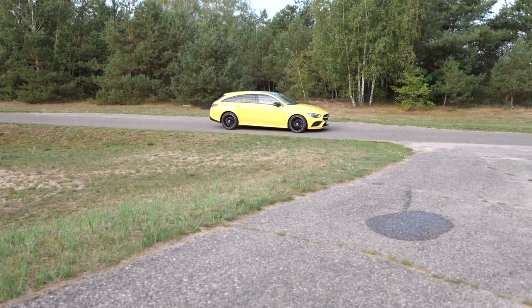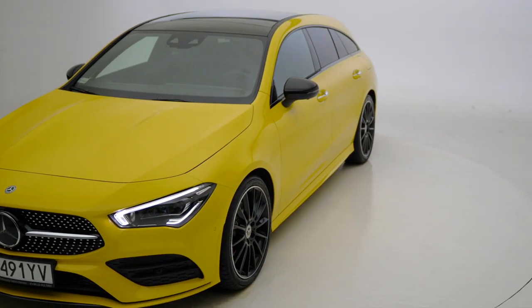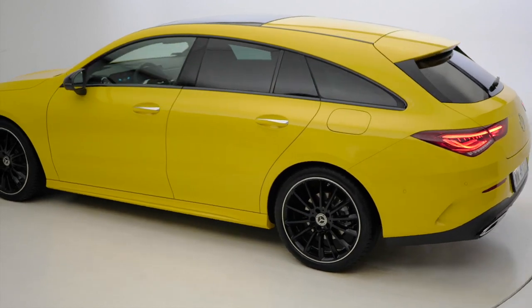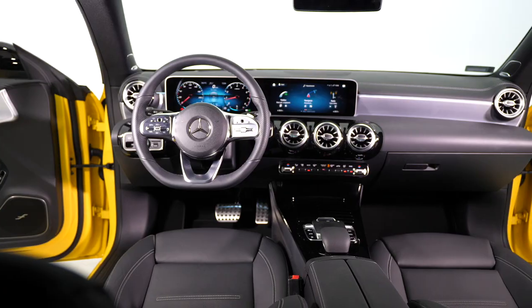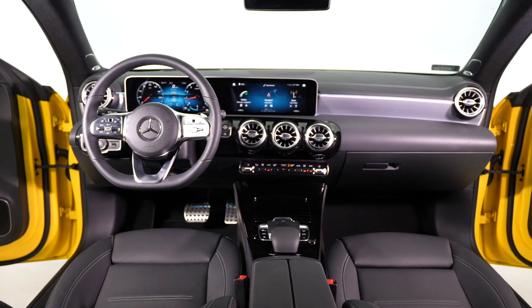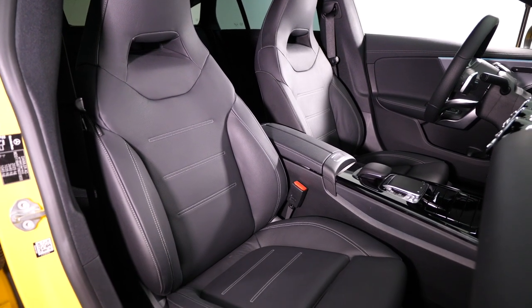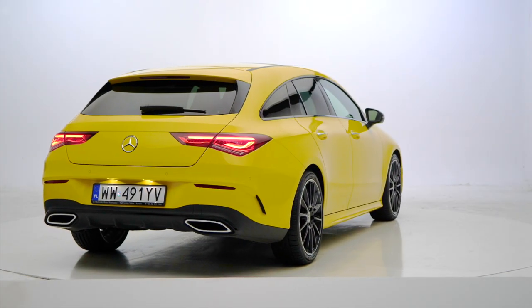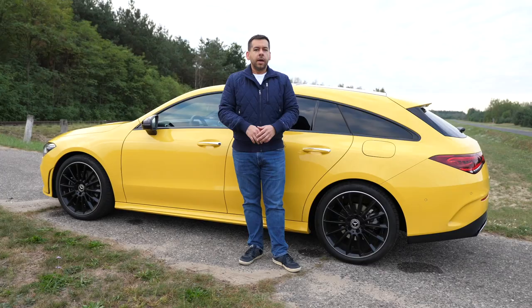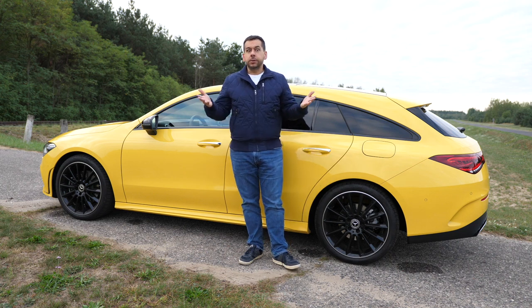Mercedes-Benz CLA Shooting Brake prices start at 32,000 euro for the 180 version with a 136-horsepower 1.3-liter petrol engine and a manual gearbox — yes, you can still get a CLA with a manual shifter, but only in the base engine versions. The CLA 200 with the 163-horsepower 1.3-liter motor starts at 36,000 euro, but with options this test car costs around 55,000 euro. The CLA Shooting Brake is a nicer estate — hardly the cat's whiskers, but practical and visually pleasant enough.